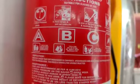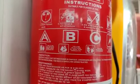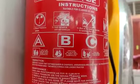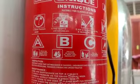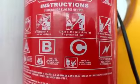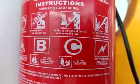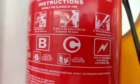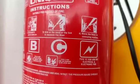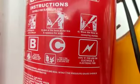Look out for A, B, C, and E written on a fire extinguisher. Type A fire extinguisher is used on paper, wool, cloth, wood, plastics, etc. Type B fire extinguisher is used on petrol, oil, paint, spirit, chemicals, etc. Type C fire extinguisher is for cooking and welding gas. Type E fire extinguisher is for electrical and electronic fire.